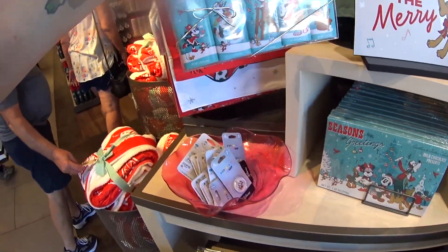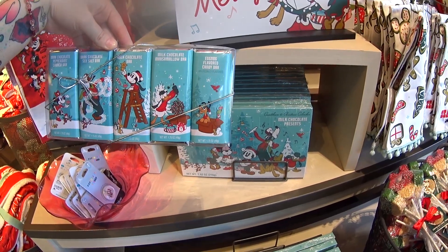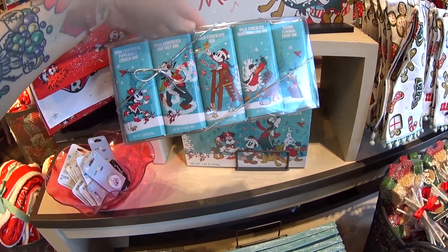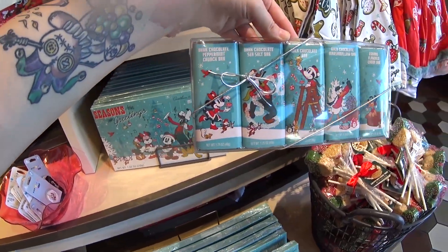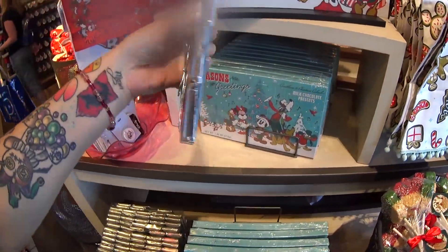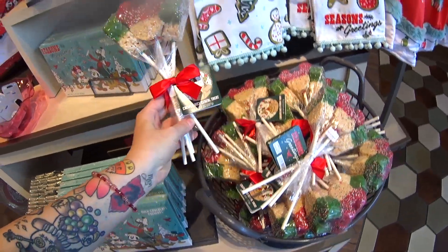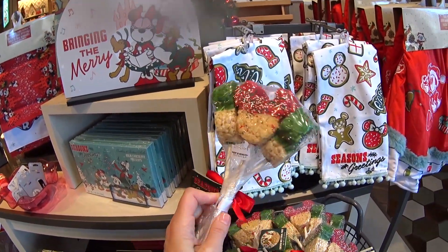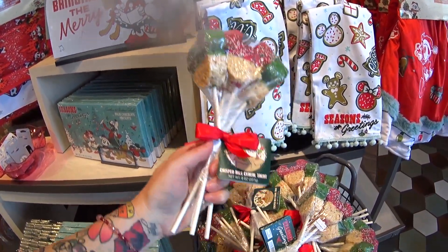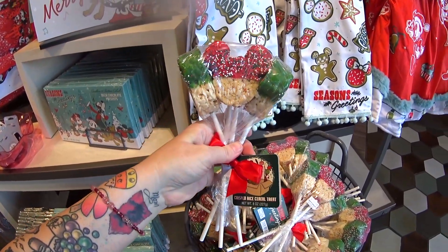They also have candy bar five-packs, which are great for stockings. There are five different kinds: eggnog, milk chocolate marshmallow, milk chocolate, dark chocolate sea salt, and dark chocolate peppermint crunch bar. Really good deal — $15.99 for five candy bars. And you can't have a holiday without the Rice Krispie bouquets themed by color for the holiday. $13.99, and you get four Rice Krispie treats.